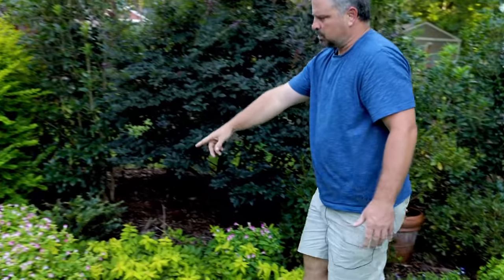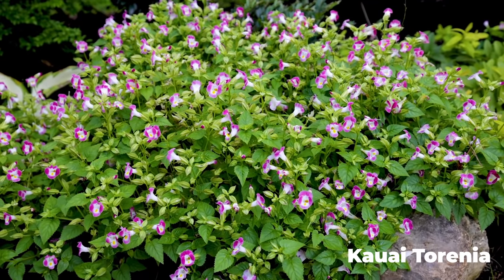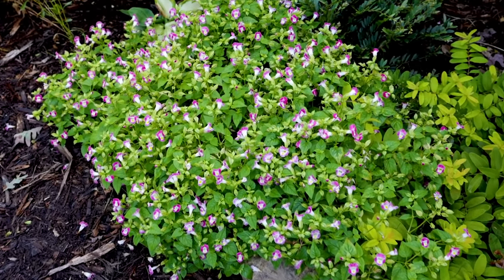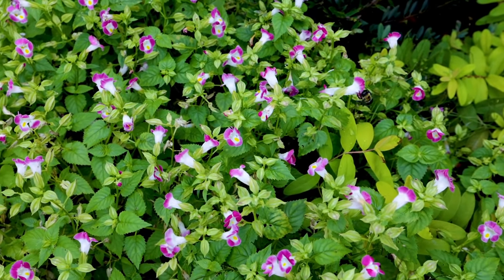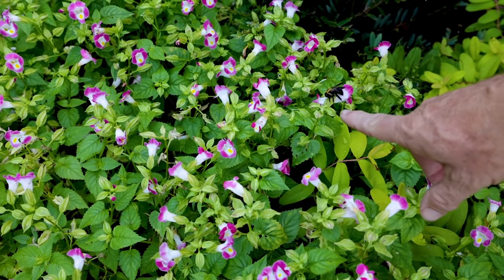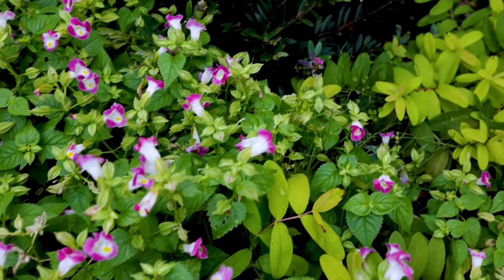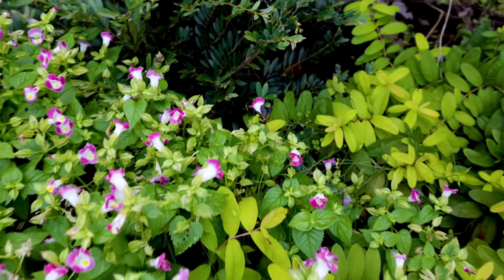I'm going to put Torenia on the list because Torenia is a great example of an annual that will grow in part shade or shade conditions, and there aren't a lot of those. This bee right here is having a great time on it — he can't get all the way into the flower, so he stabs the back of the flower. They've adapted to get the nectar out of that flower by stabbing the back of it because he can't reach into the center. I just find that super, super interesting.